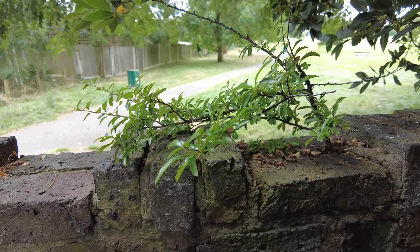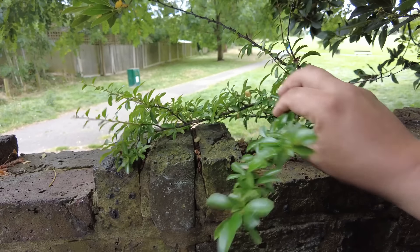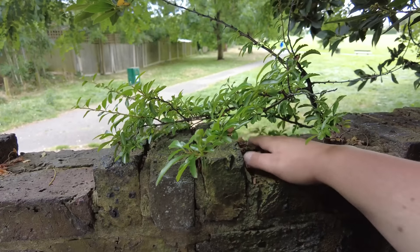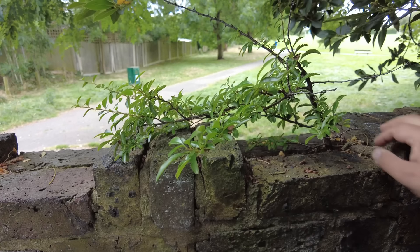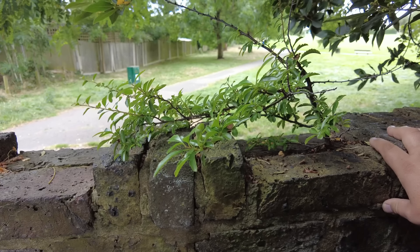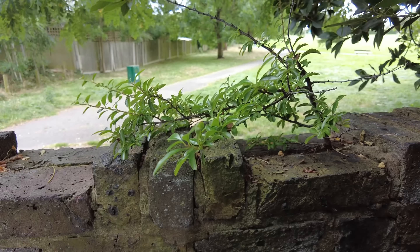I've just noticed this on our brick wall — look at that. It's like a cotoneaster I think. But it's seeded itself in the wall and it can stay there. The wall is damaged anyway; it's going to have to be replaced at some point. But look how nature just finds a spot.